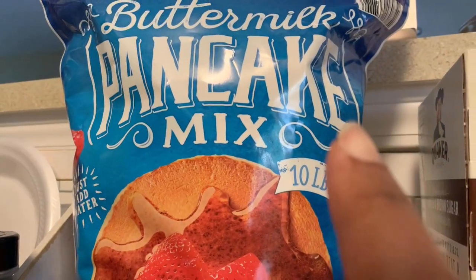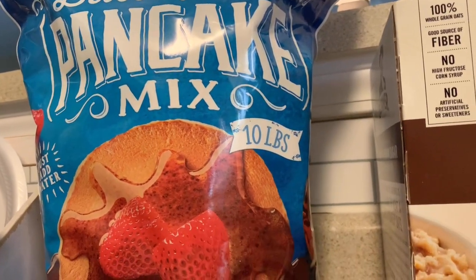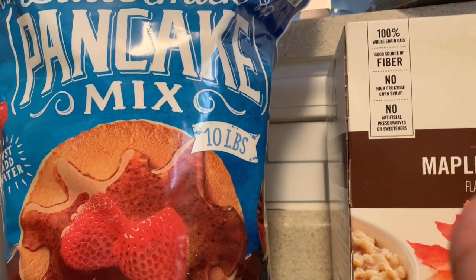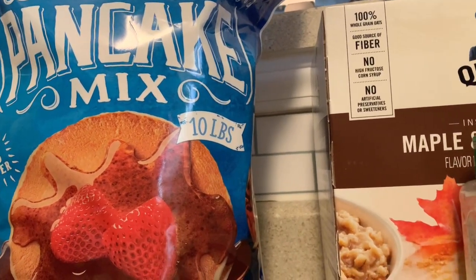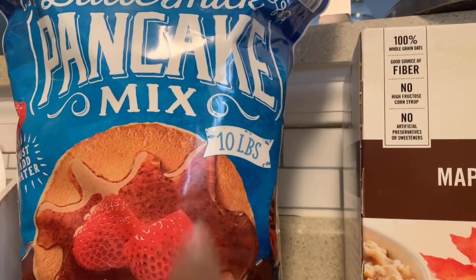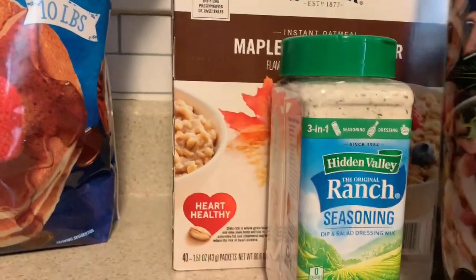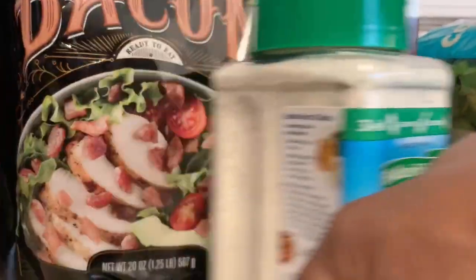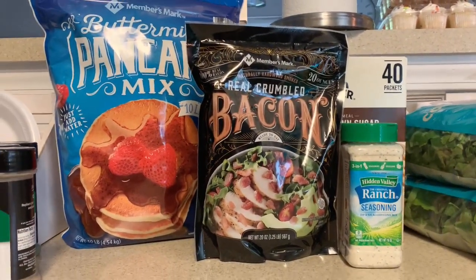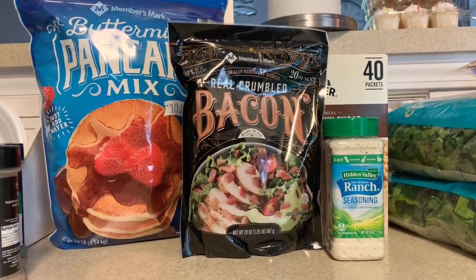I also got another buttermilk pancake mix. I already opened the Ancient Mama pancake mix and I'll talk about that when I edit and upload that video. I showed how many pancakes I had to cook at one time because when they're hungry they can eat a lot. That's why I went ahead and got another one — it doesn't cost much and it's 10 pounds of pancake mix. Everything in the order came in one piece without damage.